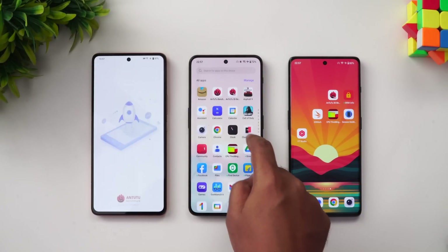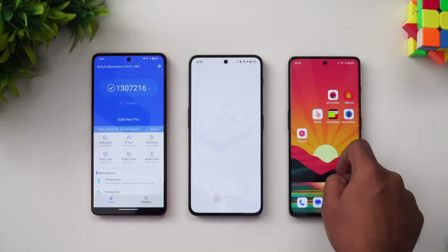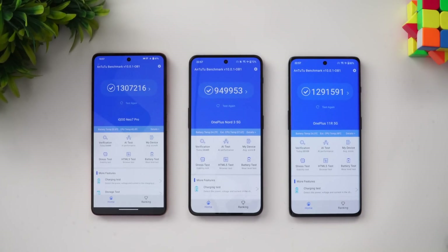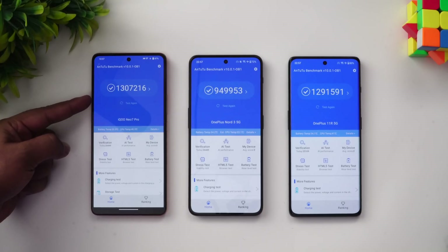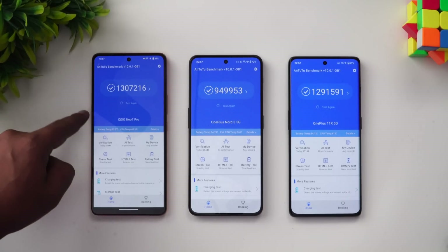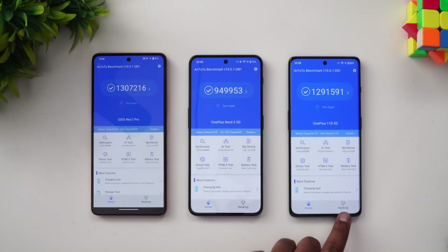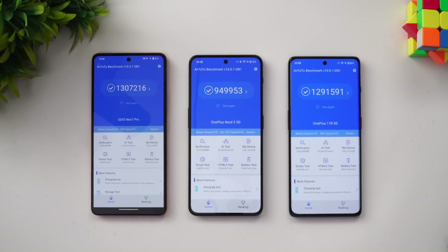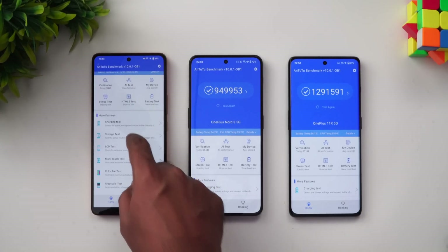We tested all three devices in Monster Mode or Performance Mode. The iQOO Neo 7 Pro scored 13,07,216 on AnTuTu, the OnePlus 11R came in second at 12,91,000, and the OnePlus Nord 3 5G scored 9,49,000. The clear winner in AnTuTu is the iQOO Neo 7 Pro. Now let's move to the storage test.